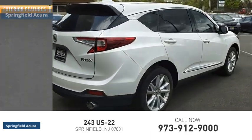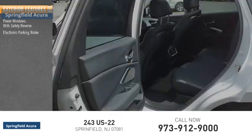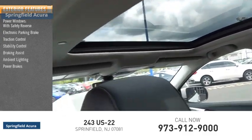Here are some of this vehicle's great options: power windows with safety reverse, electronic parking brake, traction control, stability control, braking assist, ambient lighting, and power brakes.